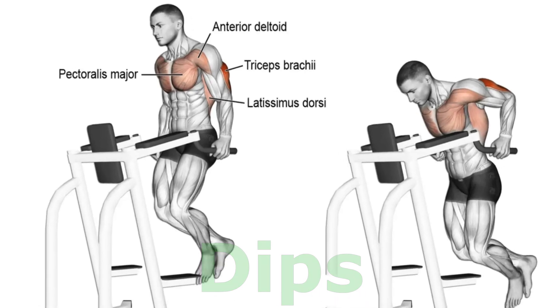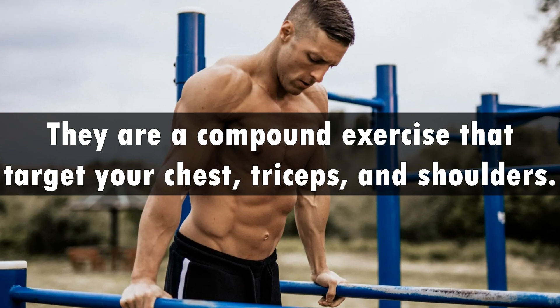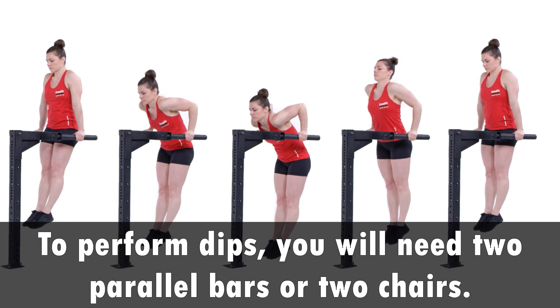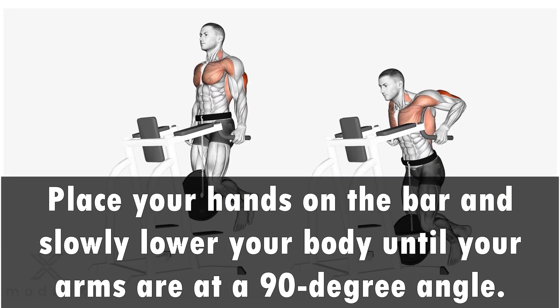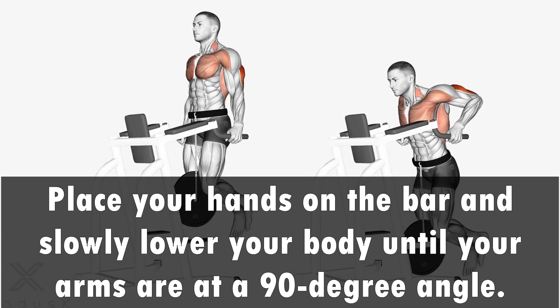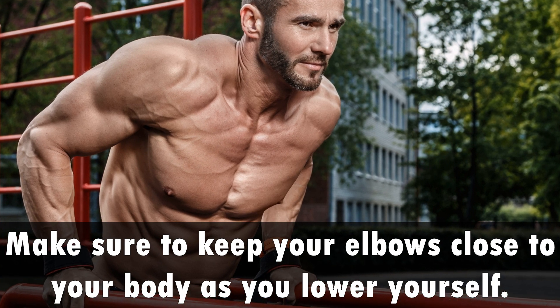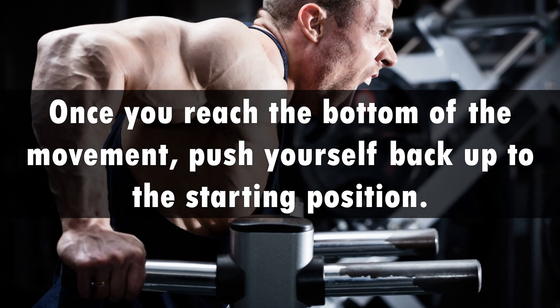Dips are a compound exercise that target your chest, triceps, and shoulders. To perform dips, you will need two parallel bars or two chairs. Place your hands on the bar and slowly lower your body until your arms are at a 90-degree angle. Make sure to keep your elbows close to your body as you lower yourself. Once you reach the bottom of the movement, push yourself back up to the starting position.